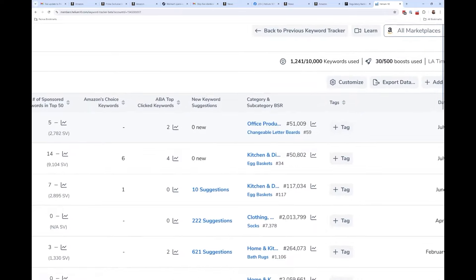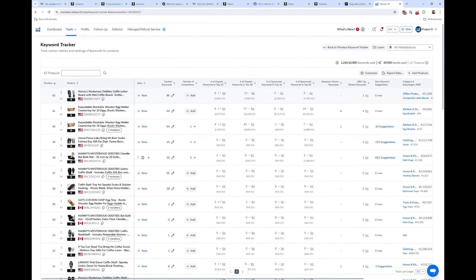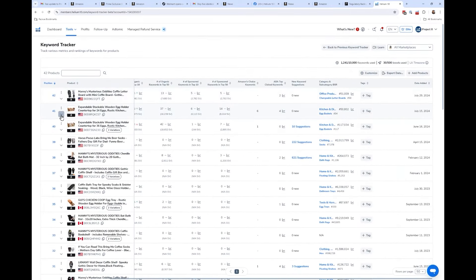Another cool thing: you're going to start seeing the category and subcategory BSR of your product. If you're tracking your product or a competitor's product as the seed product, you're going to now see the graph of BSR right here.